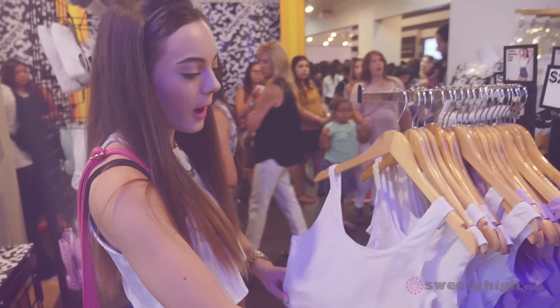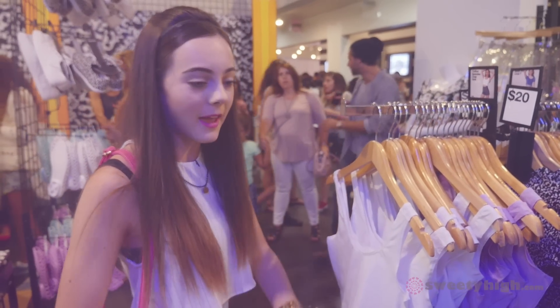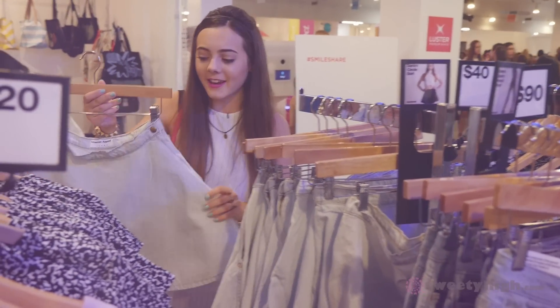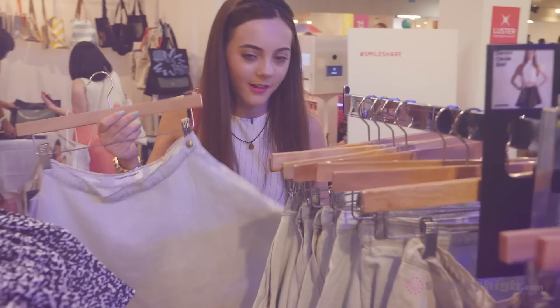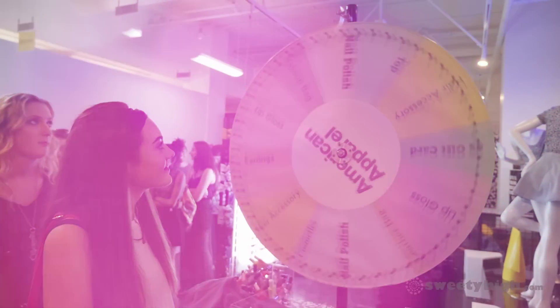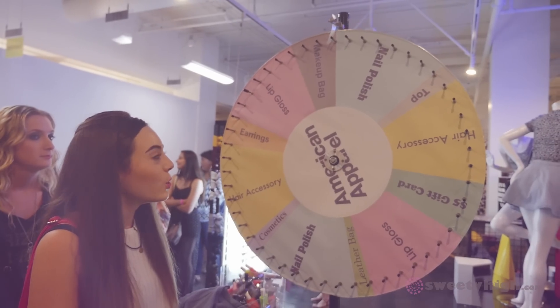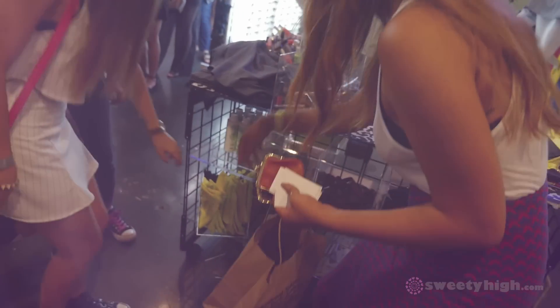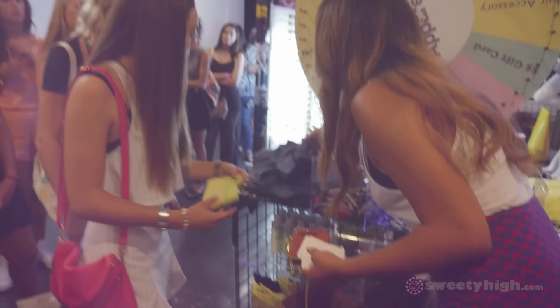I love basic crop tops like these because I can wear them with super bright high-waisted pants or high-waisted skirts. A jean skirt is an essential in anybody's closet and American Apparel has really cute jean skirts. I'm totally choosing the neon color. Thank you so much — that was fun and I'm happy I got to stop by and look at all the really adorable things.